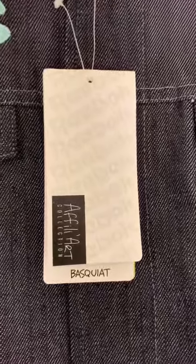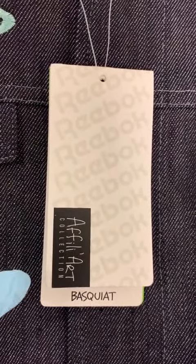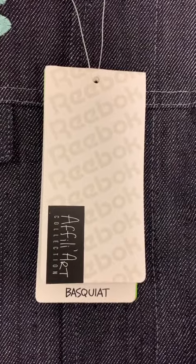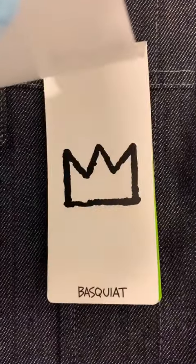You can see the jacket was never worn — it still has its tags attached. It was part of Reebok's affiliate art collection, in which they put different artworks on sneakers and apparel. And here again is that three-point crown.